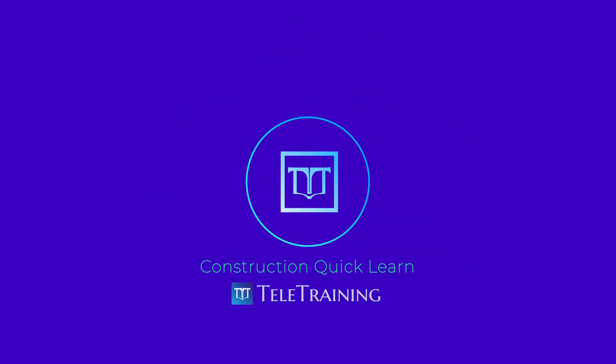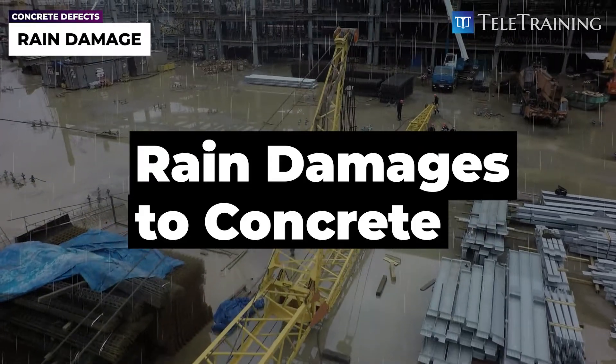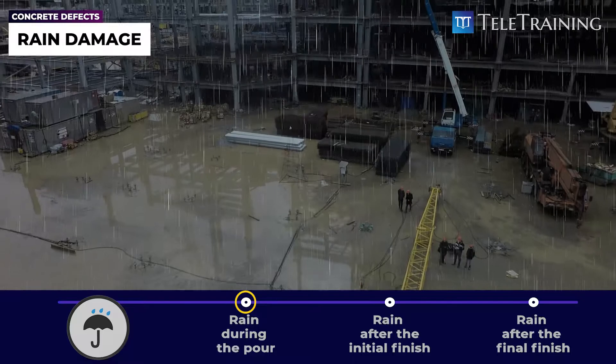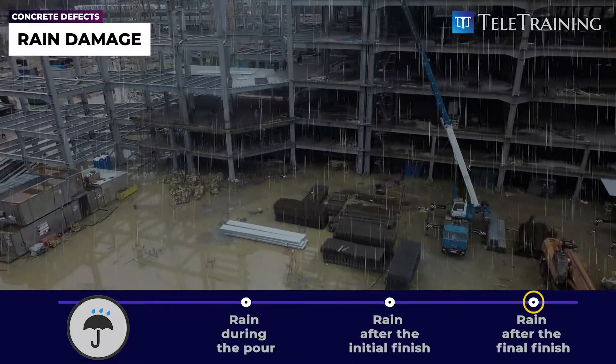Tele-training's quick learn for construction. The rain can cause different damages depending on when it rains: rain during the pour, rain after the initial finishing, and rain after the final finishing.